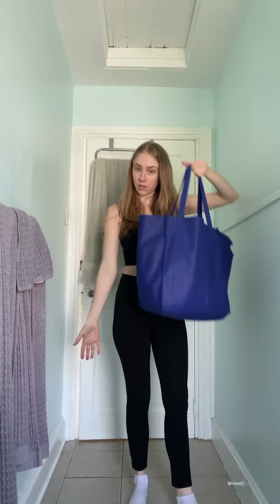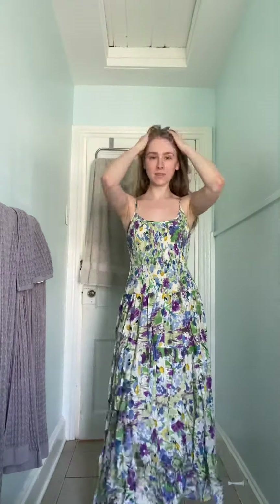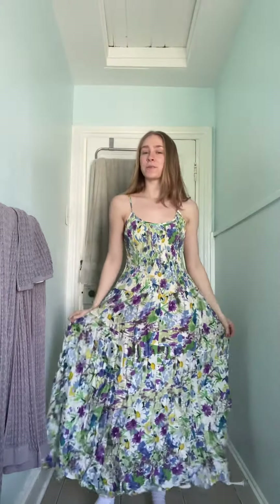I just had a fun little trip to the thrift, got a whole bag full of stuff so I want to try it on. First is this floral maxi dress. I love how it has that smocking up here all the way to the hips. I think it's very flattering and it's going to be perfect for summertime and springtime.